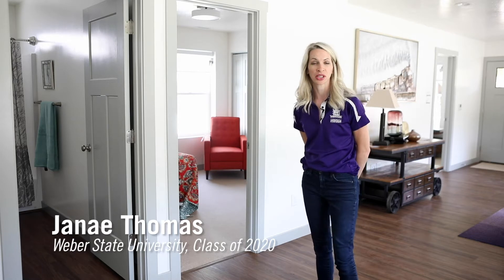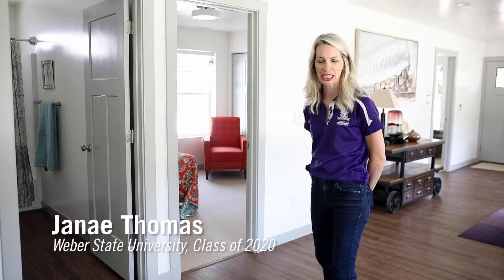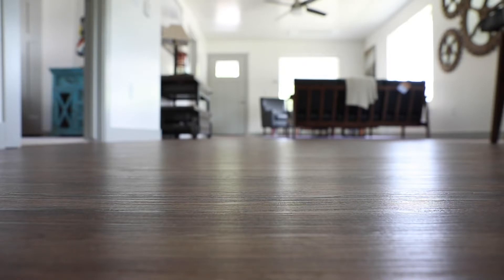I'm standing on what's called LVP, luxury vinyl plank. This product is made by Tarkett. This is a very durable, waterproof flooring that has a tongue and groove construction that helps keep it together longer.